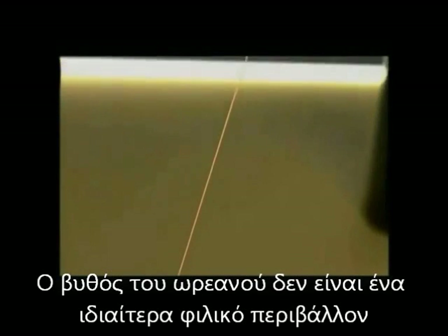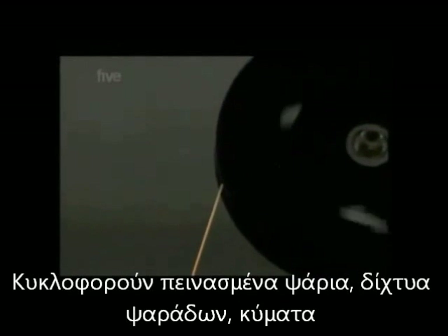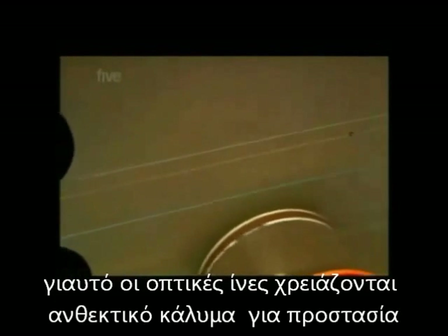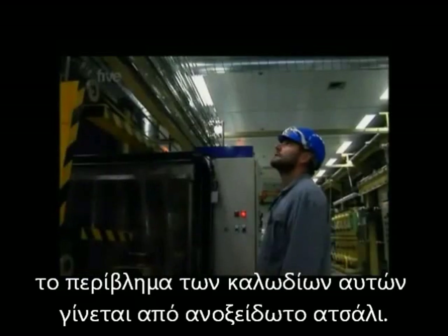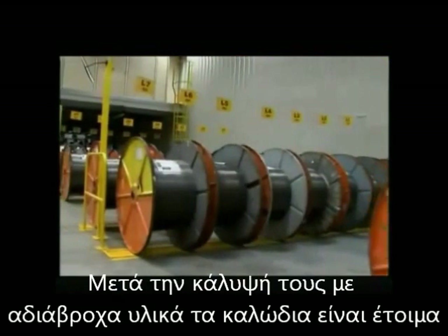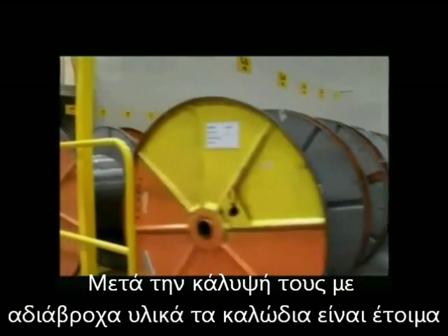But of course, the ocean floor is a pretty inhospitable environment, subject to strong currents, hungry fish and corrosive sea water. So the fibre optic cable needs some heavy-duty protection. This stuff looks like ribbon, but if you wrapped a birthday present with it, you'd be unlikely ever to find out what was inside, because this ribbon is made from high-grade steel. After wrapping with a waterproof plastic coating, the undersea cable is good to go.